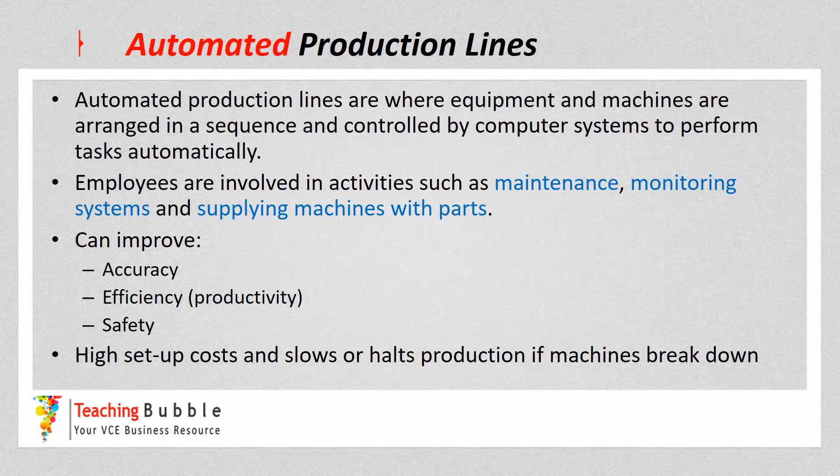Employees are often involved in activities such as maintenance, monitoring systems, and supplying the machines with parts. Automated production lines can improve things like accuracy — cuts, welds, those types of things. Machines can be more accurate. It can also improve efficiency because there are fewer employees, and the machines can often operate all day long over a long period of time with minimal rest, and they can perform tasks quicker than humans. It can also improve safety within the workplace.